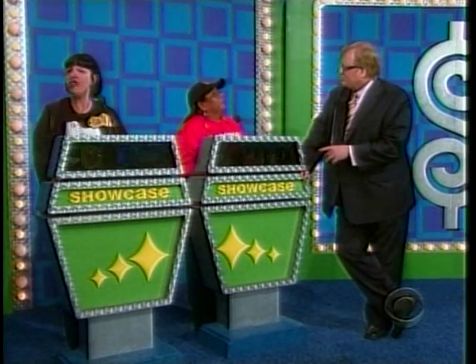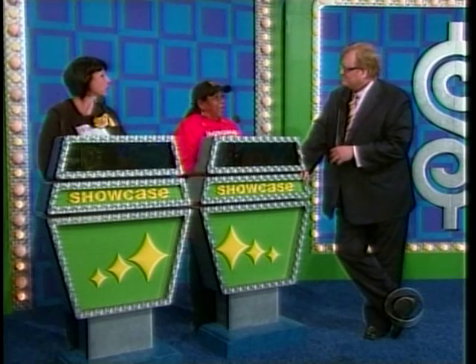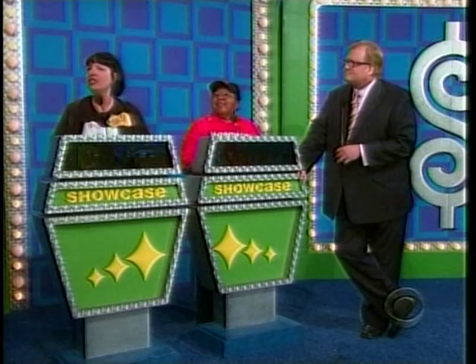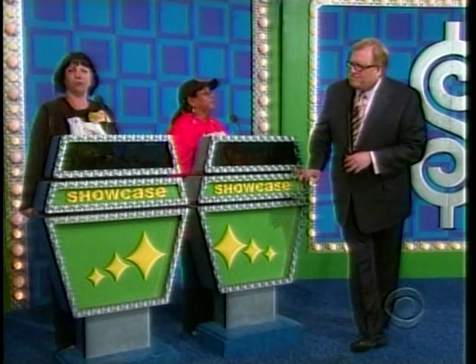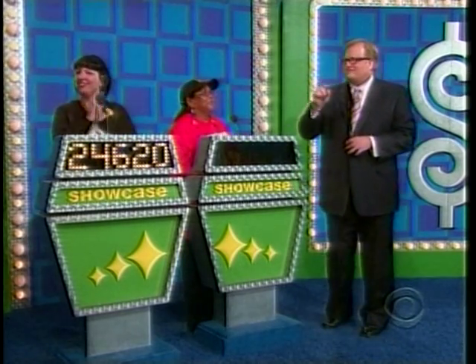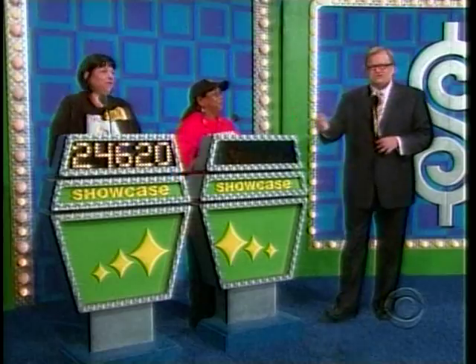Frances, you get to choose whether you want to bid on that or pass it on to Ricky. Frances: I'm going to pass it, Drew. Okay, Ricky, that's all yours. Ricky's bid: $24,620. So far, she has a washer and dryer, $1,000, trying to add to that. Frances, here's your showcase.